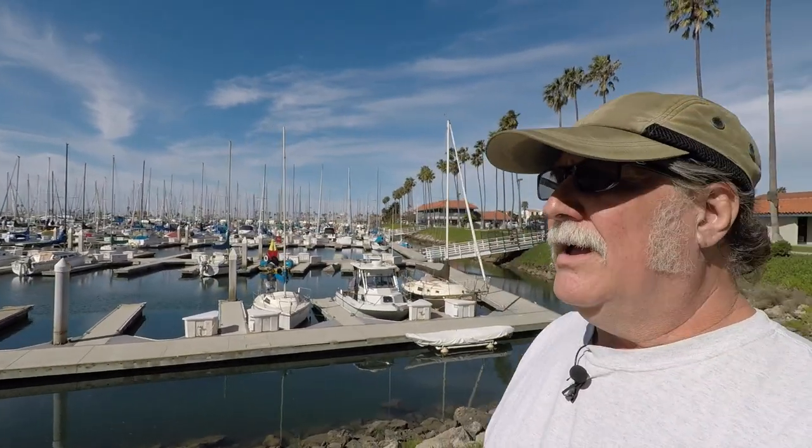Good morning. I'm here in Ventura Harbor, which is the harbor that I live at, and I'm on my way to go take a walking tour of a 47-foot Blue Water Yachts Vagabond.